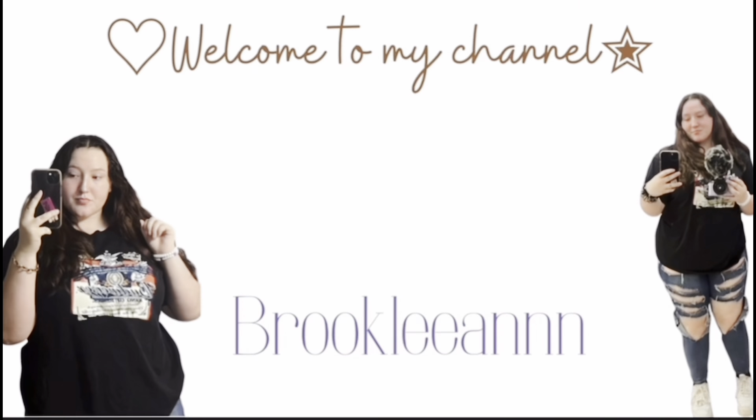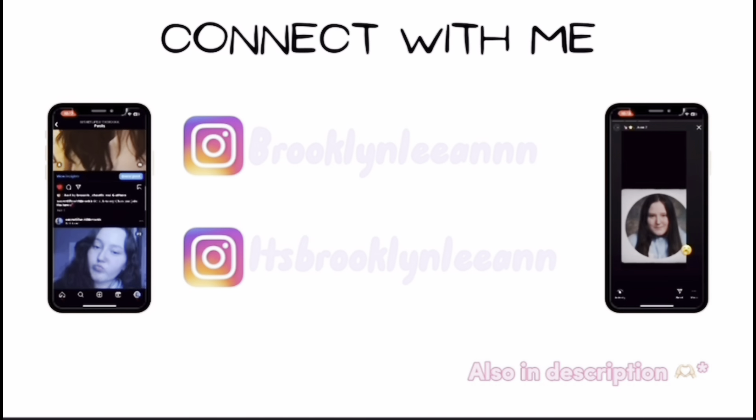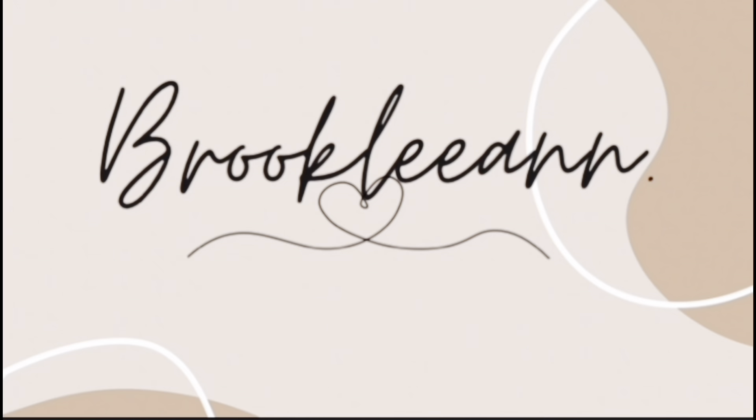Welcome and welcome back to my channel. Today's video is going to be a 'what's in my bag.' So without further ado, let's get into this video. As you just heard, today's video is going to be me showing you everything that's in my little book bag.